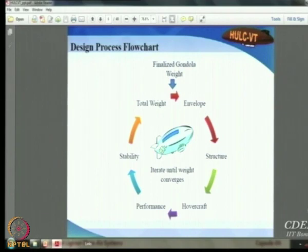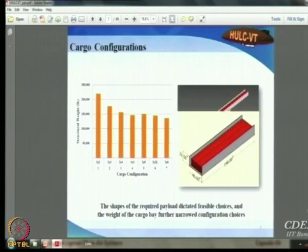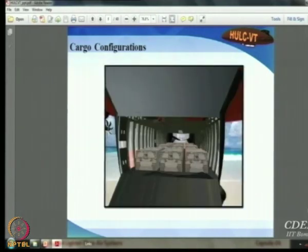The design cycle started with defining an envelope, followed by structural analysis, hovercraft work, performance estimation, stability, and total weight, iterating until convergence. Since there are many types of cargo and it is not known upfront which combination gives the maximum space requirement, they studied various cargo combinations to size the envelope accordingly.